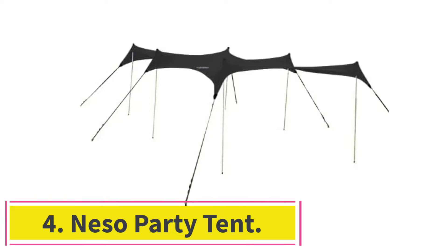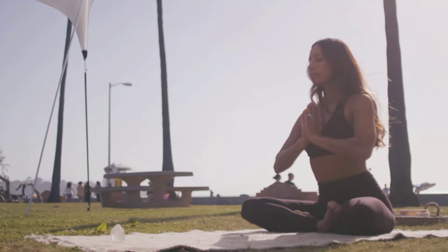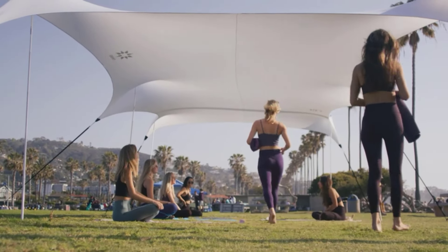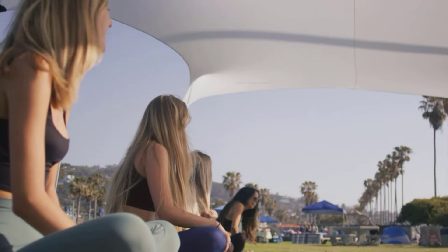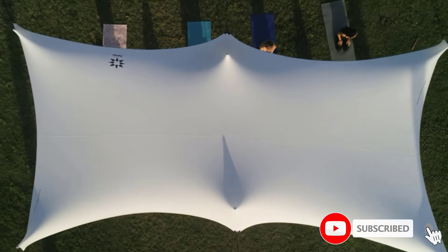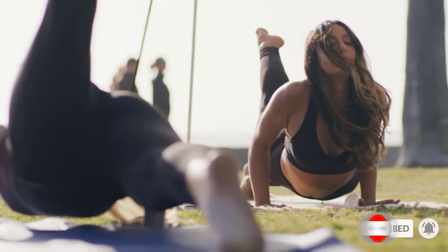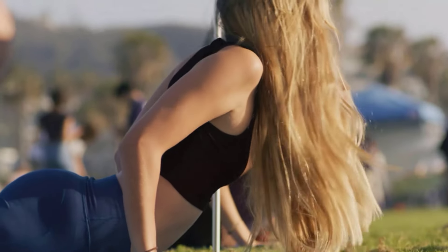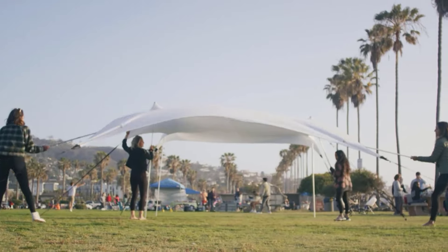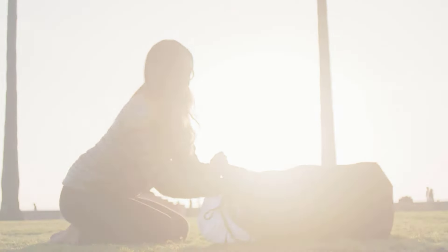At Number 4: the Niso Party Tent. At $300, it topped our list for its innovative design, ease of use, and remarkable versatility. Based out of Encinitas, California, Niso takes an innovative approach to an old-school concept, designing canopy tents that are incredibly easy to set up, shockingly portable, highly versatile, and stylish. The party tent comes in a backpack-style carrying case, which makes transportation a breeze. At around 28.5 pounds, it's also impressively lightweight for the amount of coverage it provides.